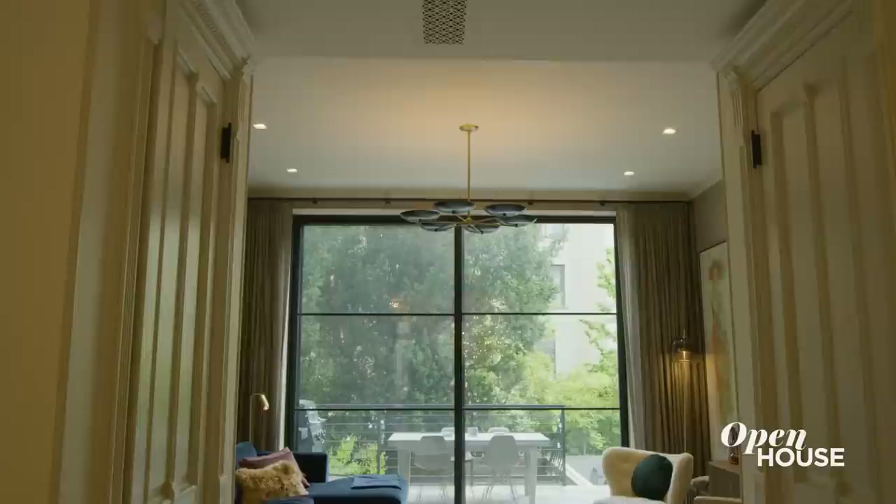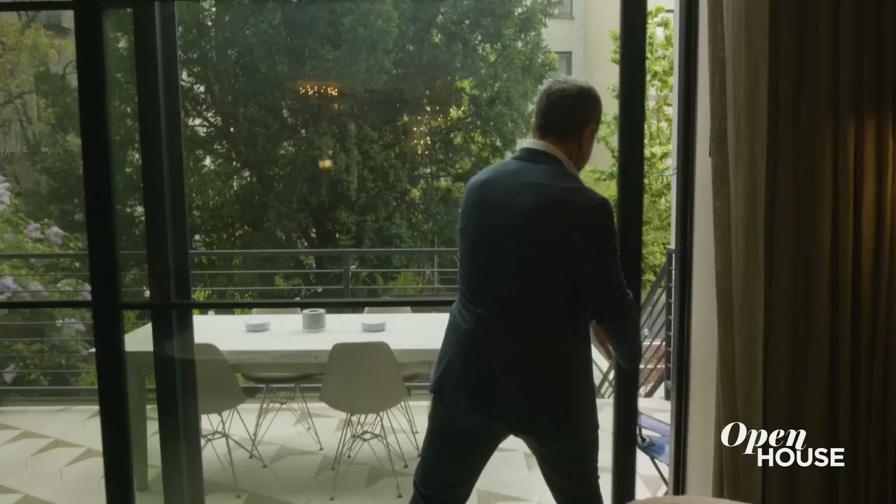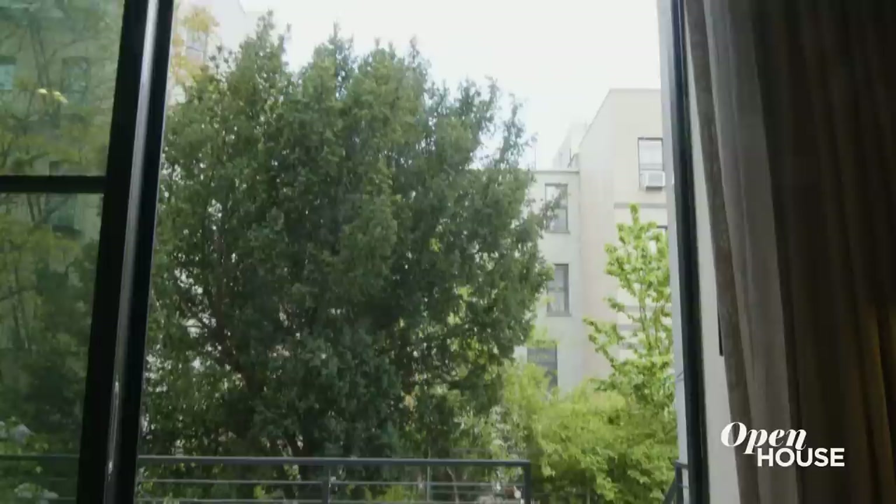So many townhouses are challenged by those dark small rooms — not this one. They blew out the parlor floor, and what you have is a downtown, uptown loft. They took out the entire back wall and replaced it with a wall of glass.